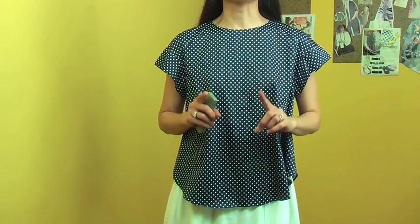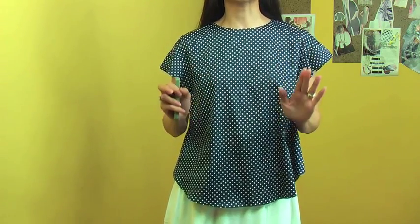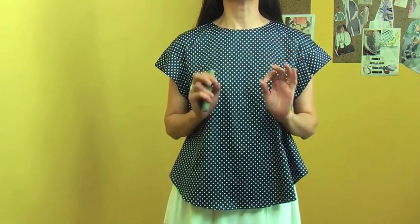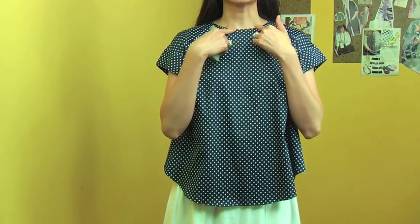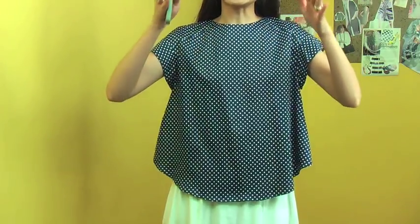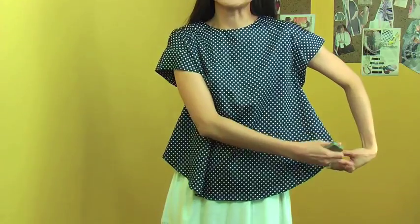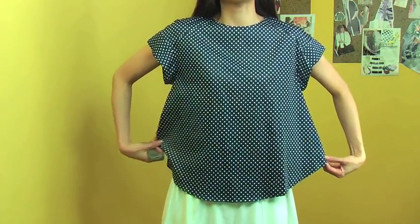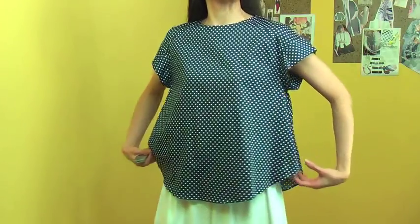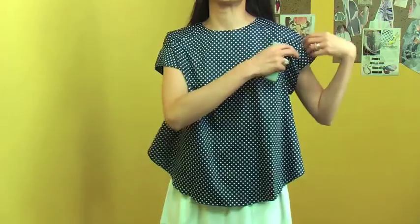I will share the details of the blouse first. This blouse is simply lovely. It has a beautiful body shape and lovely pattern. It has a tight round neck and the body line is a little bit A-line. It's a crop design and the hemline is a curved hemline, which is a really feminine and lovely design.